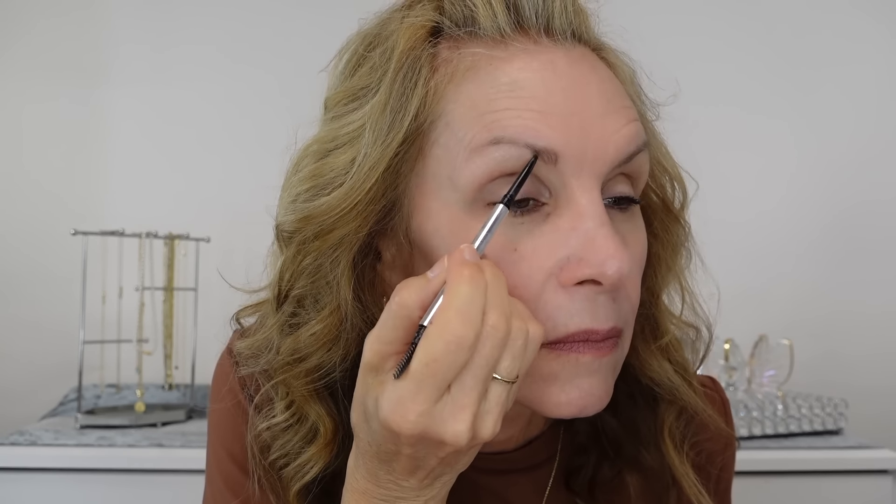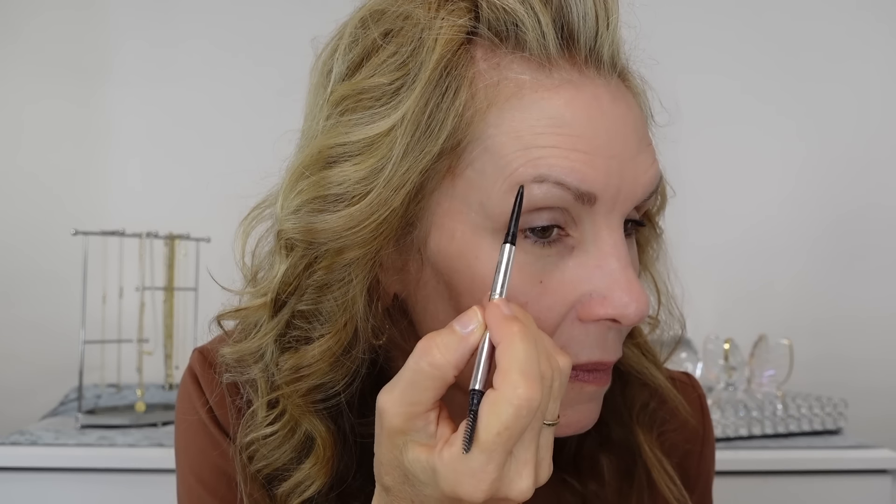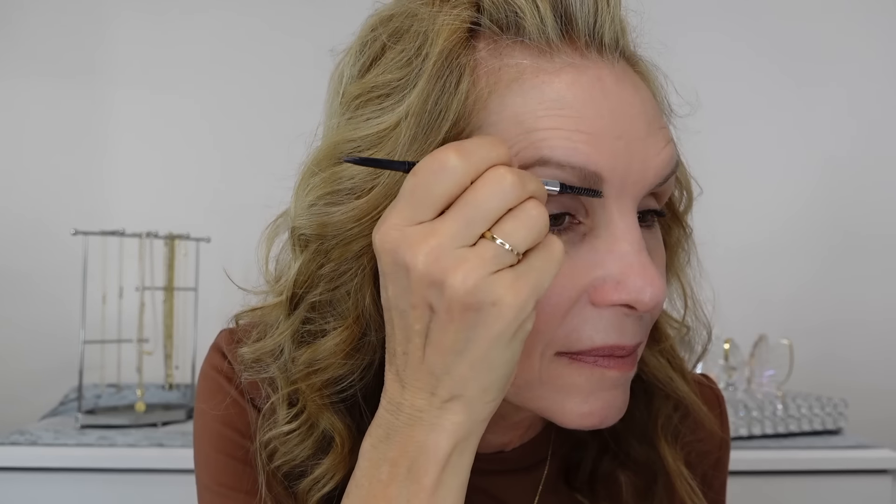Merit also came out with a brow pencil recently that I purchased — it's called the Brow 1990. I really am enjoying this because it's got a super fine point, which I need. I don't have super thin brows but they're definitely not thick, and I do draw in some hair to make my brows thicker. I want this to look very natural — when someone's up close I want them to just think I have a fuller brow and not see it drawn in. I really love this pencil. It's a little bit creamy, which gives the movement I need to create a brow.